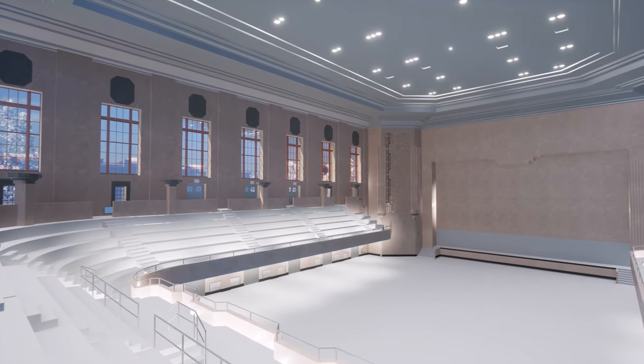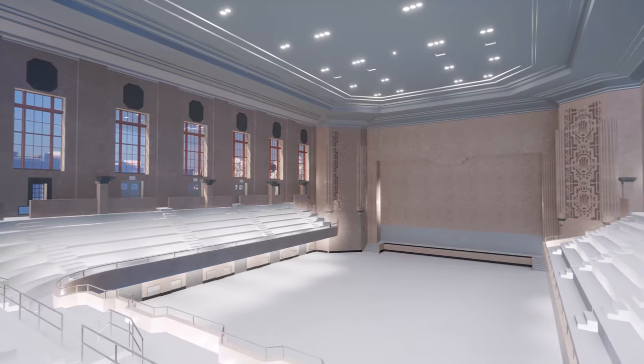There is a huge drive to bring everything up to code from an accessibility point of view, which is very difficult in buildings like this because of all the different levels and the existing structure.